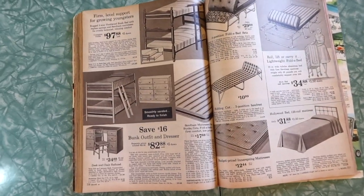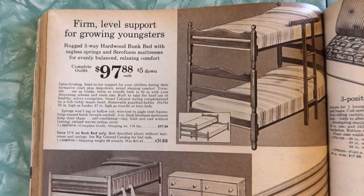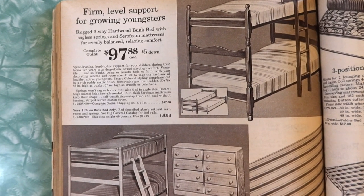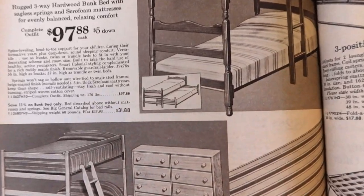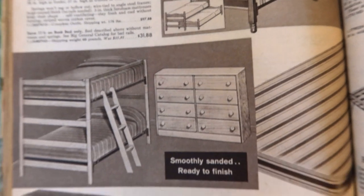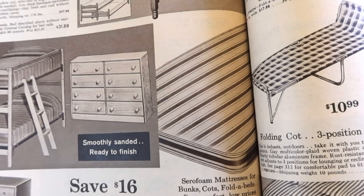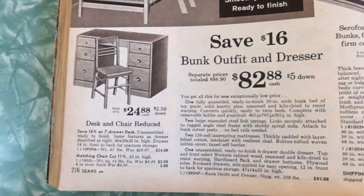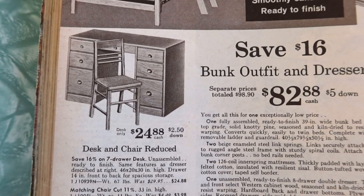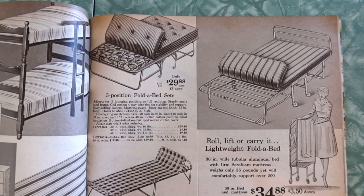And here's some more bunk beds. Firm level support for your growing youngsters. Rugged three-way hardwood bunk bed with sagless springs and Styrofoam mattress for evenly balanced relaxing comfort. And there's a trundle — I had a trundle bed when I was growing up. Smoothly sanded, ready to finish. You gotta finish it yourself — we're not doing the work for you here at Sears. If you want it cheap, you gotta put that stain on yourself. Desk and chair set, another mattress, and some roll-away beds.